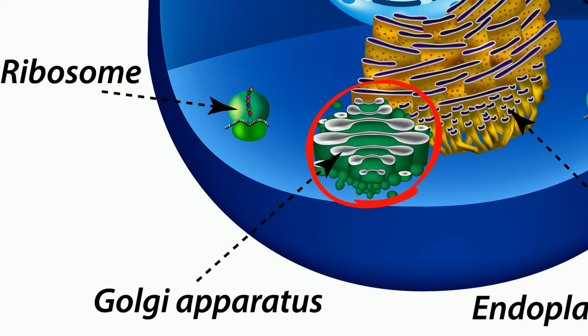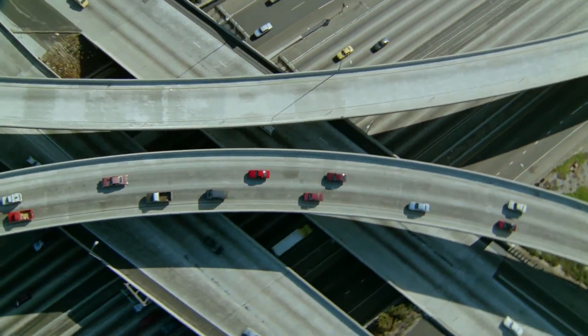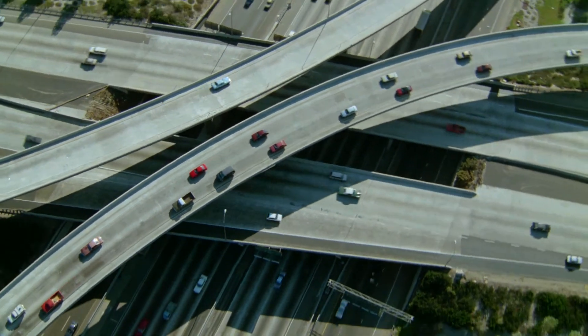It is most often located in the cytoplasm, next to the endoplasmic reticulum, and near the cell nucleus. It is part of a transportation system the cell uses to move proteins and other important molecules like lipids around the cell.